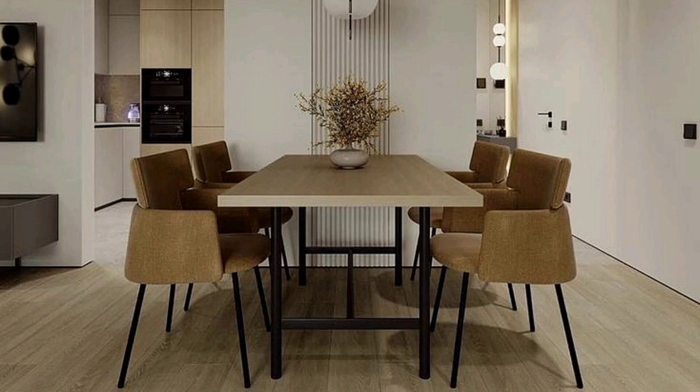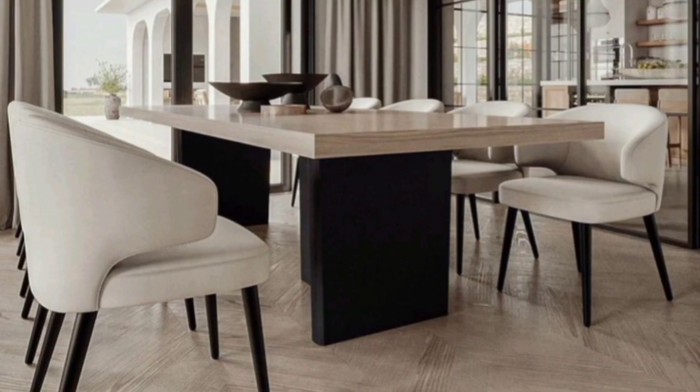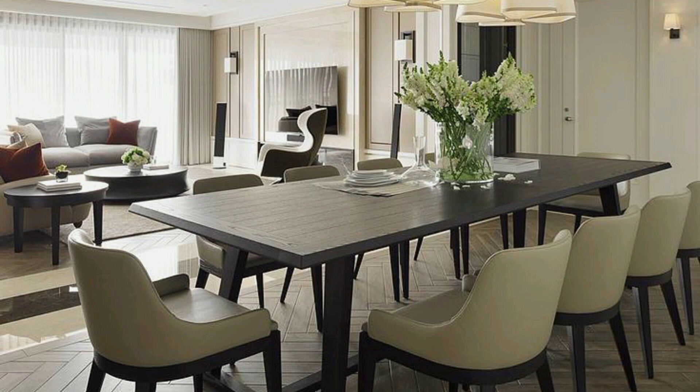Dining room ideas so good your guests won't want to leave — refer to this every time you need a refresh. A meal is best enjoyed surrounded by your friends and family, especially when set against a stylish backdrop in your dining room. You can create a dreamy setting that you and your guests will never want to leave. To make sure it's the ideal setup for dinner parties and everyday use, we have gathered some of the trickiest dining rooms we have ever seen.